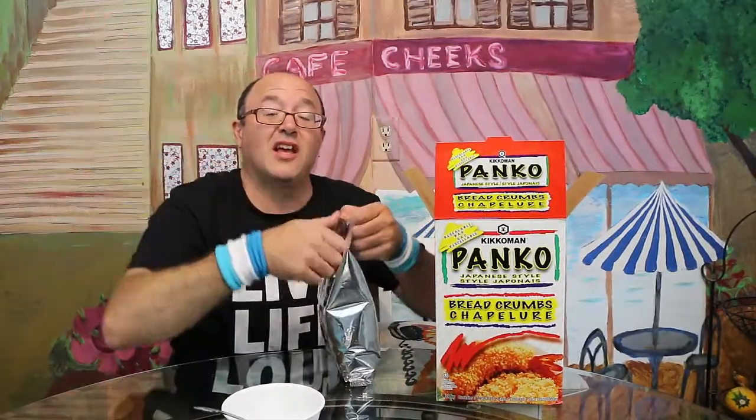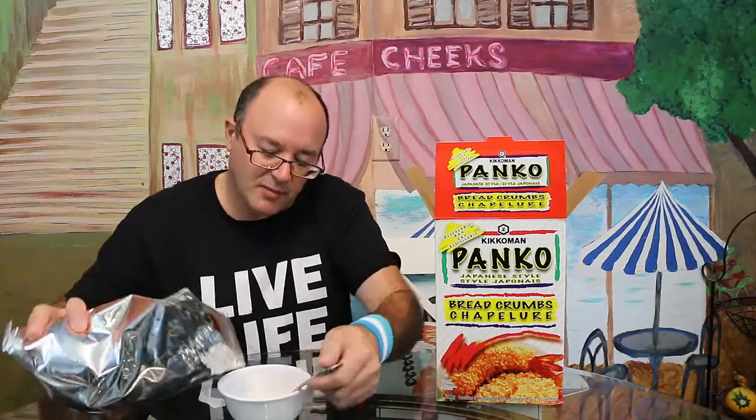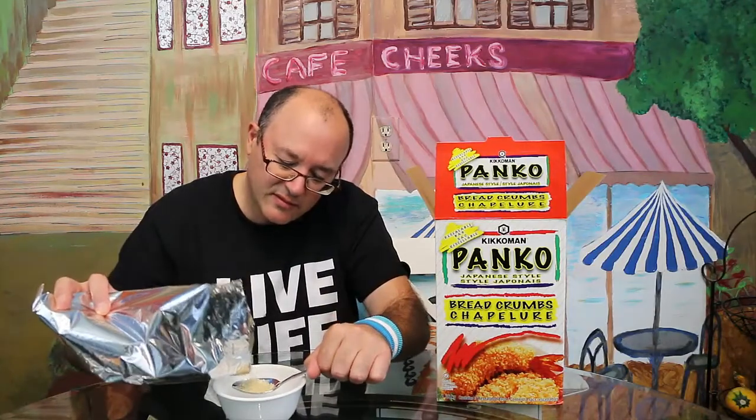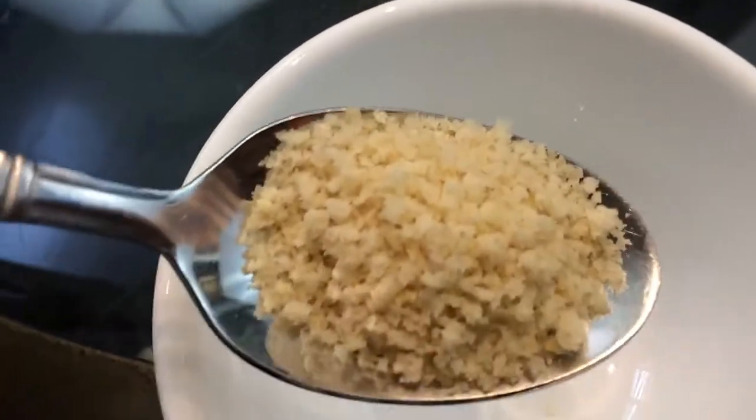I'll show you a little bit — one bag is already open. So you can see what this texture is like: very light, very very light. Looks like crushed Special K or Rice Krispies, that's what it kind of looks like. There's no real smell to it at all. Let me try a little bit of panko to see what it's like — it's like bland bread, kind of crunchy.